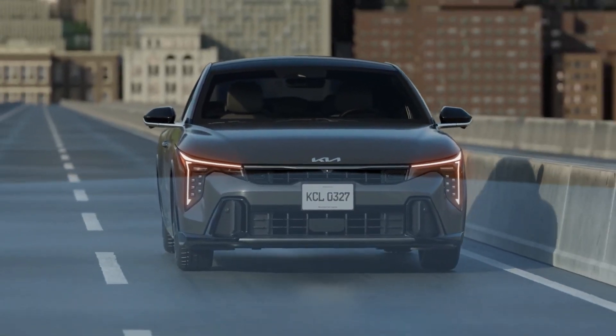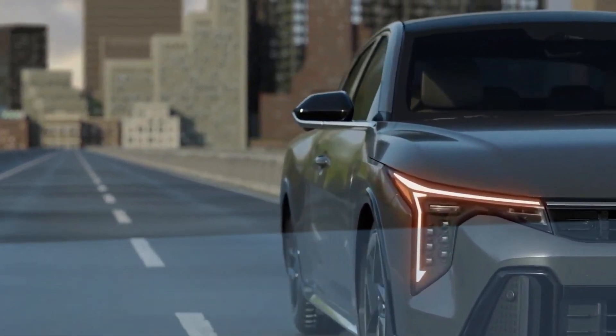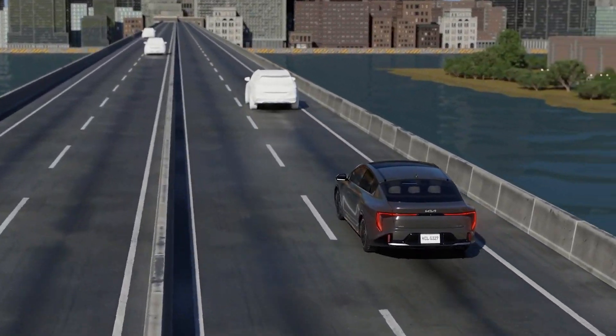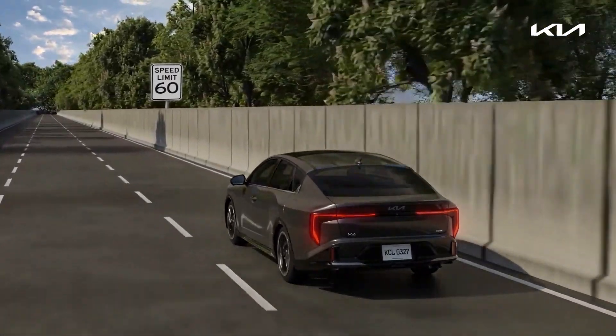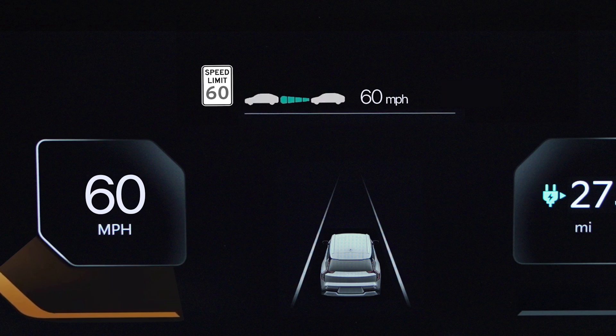ISLA uses a forward-mounted camera to detect speed limit signs on the highway. The system interacts with Smart Cruise Control and the navigation system to determine the current speed limit and displays the posted limit in the instrument cluster.